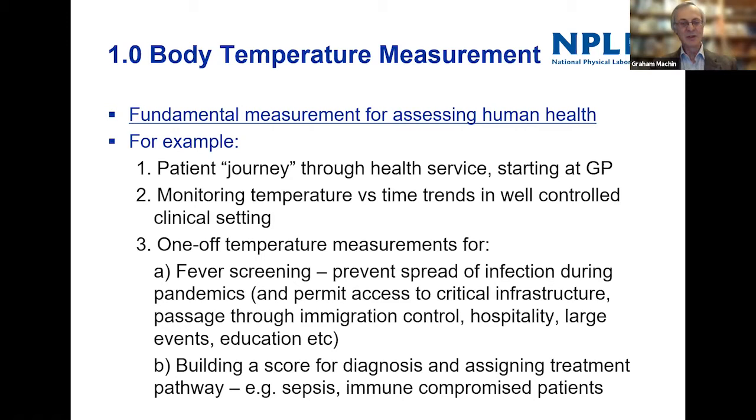We're very familiar with a pandemic right now — both for preventing the spread of infection but also more recently permitting access to various things like education, through immigration control, allowing people into critical infrastructure to make sure power stations, hospitals, and factories continue to operate. Also, one-off temperature measurements are used to build a score for diagnosing and assigning treatment pathways, particularly in things like sepsis and meningitis.